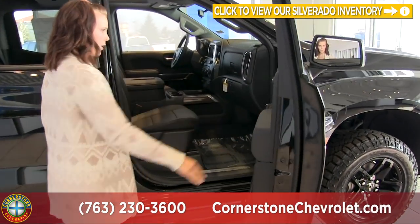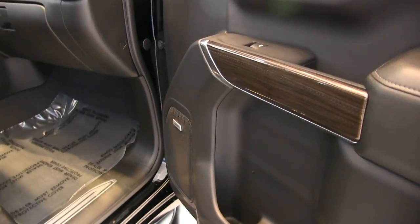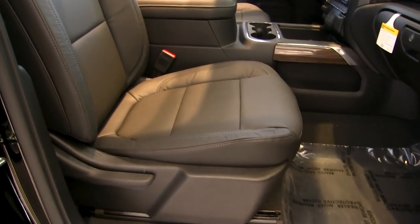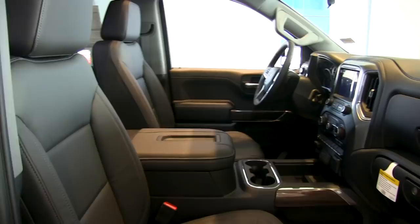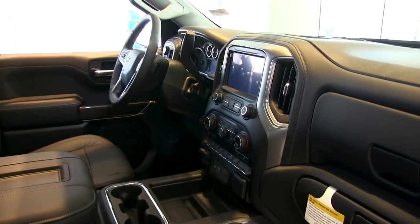On the passenger side we've got some nice wood grain on the door and a Bose speaker sound system. Inside we have leather seats that are manual adjustable and heated — very comfortable. There's also an all-new redesigned dashboard with some technological features we'll get into later.